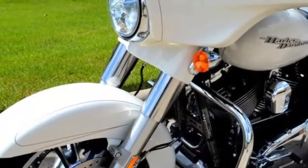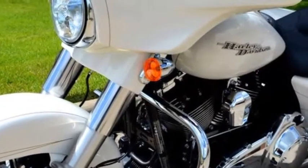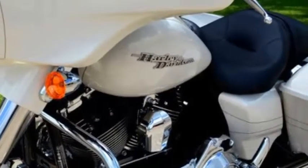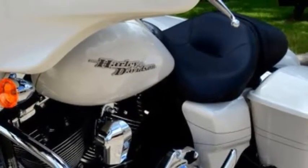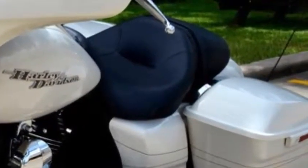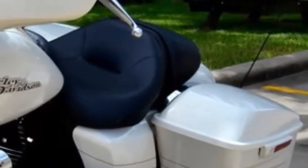This brand new 2014 Harley-Davidson Morocco Gold Pearl Street Glide Special is for sale right now at your Harley dealer. Go Harley-Davidson.